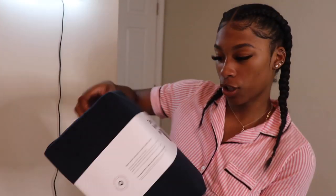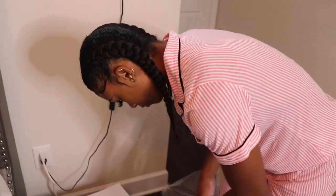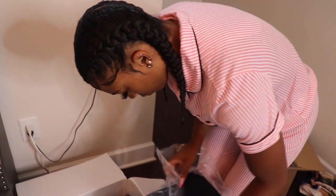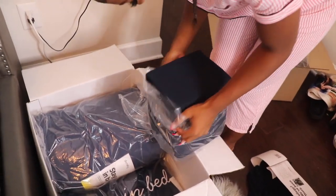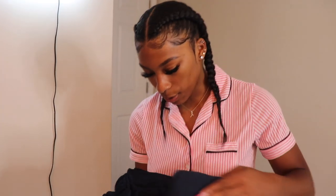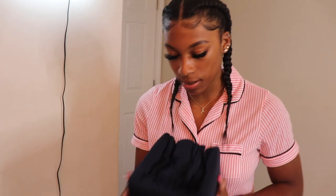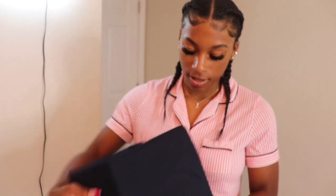So the sheet sets are packaged really cute. They're blue, similar to the color of my covers and pillows. I'm not going to completely take them out because I don't want them to get all messed up, but they look really full and nice.